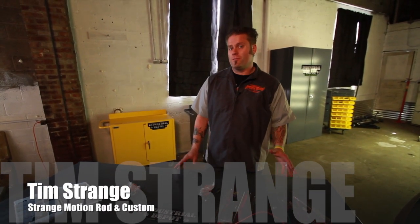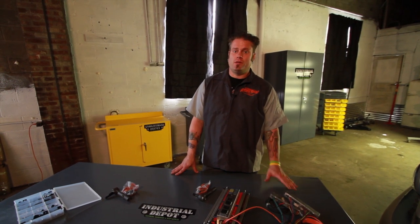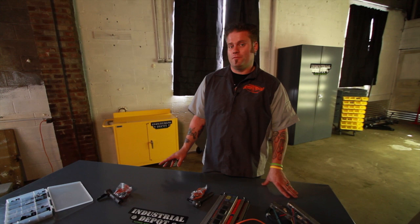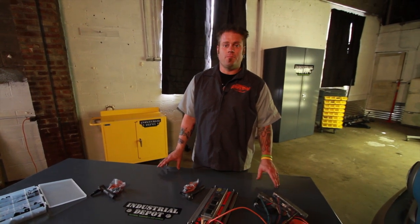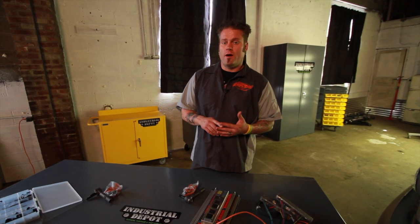When I moved my shop Strange Motion down to Middle Tennessee and wanted to set it all up, I called my friends at Industrial Depot. They have everything I needed. Not only do they carry a complete line of Durham manufacturing cabinets, shelves, and benches, they have everything you need in shop supplies, hardware, and fasteners.